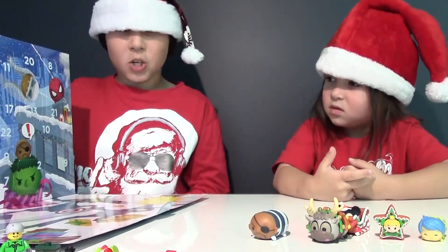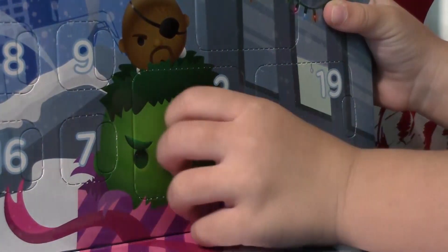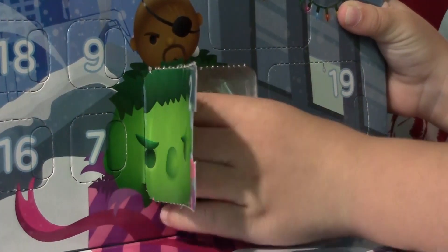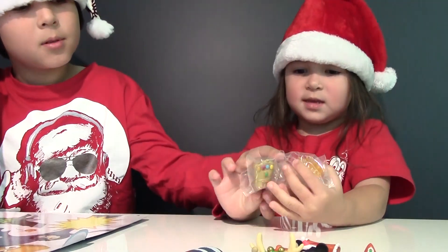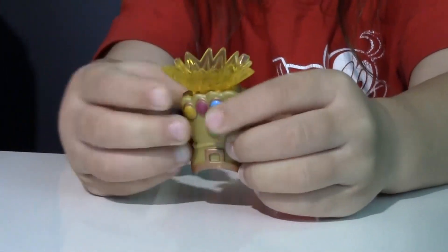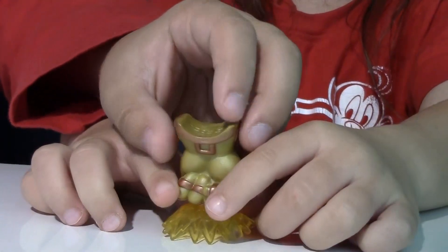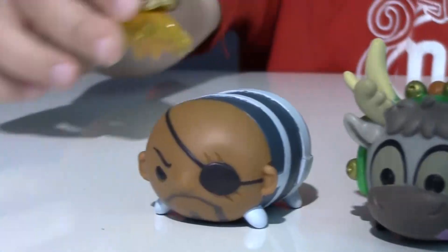Let's open window number two — it's right here. It looks like we got two pieces, so let's put them together. It looks like it's Iron Man's fist, and you can use it as a stand. You can put a figure on it. There's surprise number two.